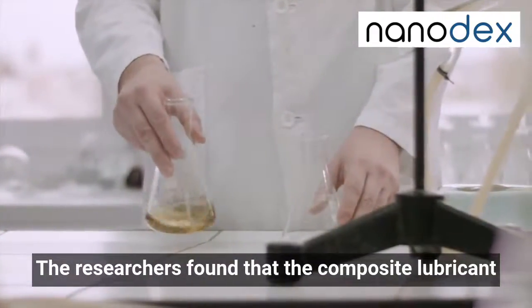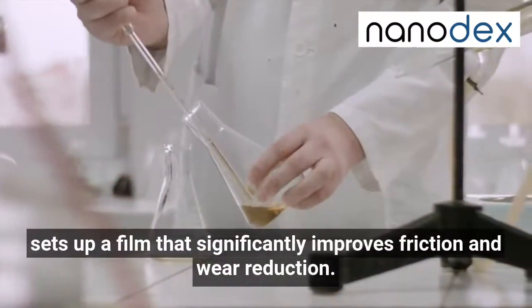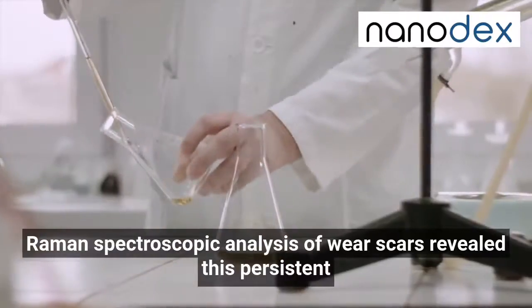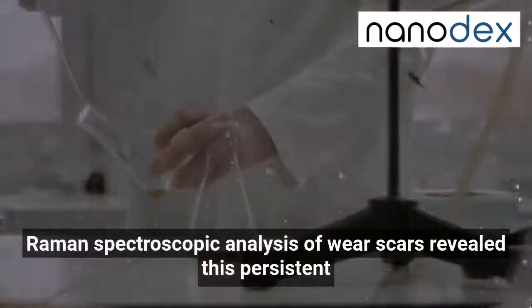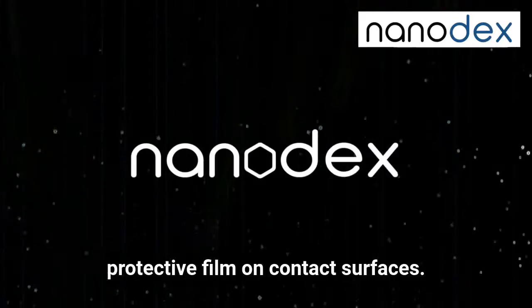The researchers found that the composite lubricant sets up a film that significantly improves friction and wear reduction. Raman spectroscopic analysis of wear scars revealed this persistent protective film on contact surfaces.